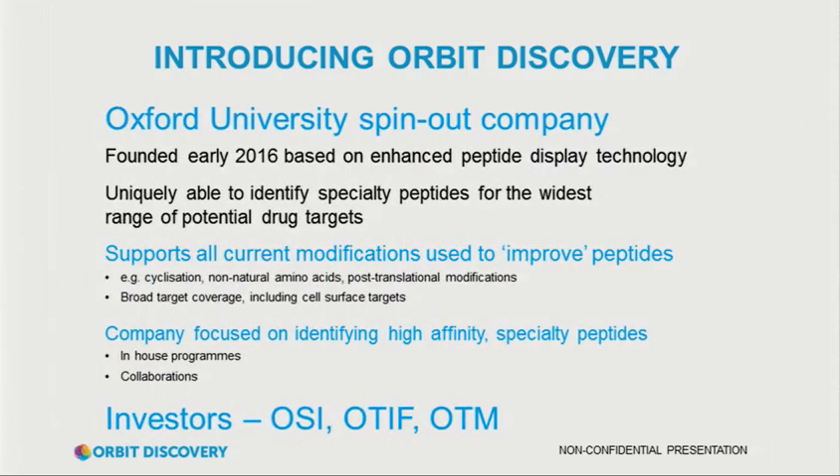We're a University of Oxford company, founded at the beginning of 2016. Our company is based on a peptide display technology that came out of the Wetherall Institute, one of the university departments. We've got two academic founders, Graham Og and Terry Rabbits. Since we formed the spin-out, we've taken the technology from Graham's lab and put it in our own laboratory. We've now got nine people working in the lab, and we've just raised follow-on money, so we're expanding — we'll be up to about 15 by the end of the year.